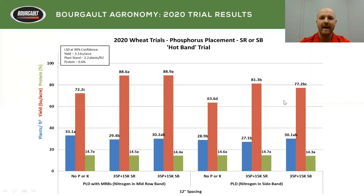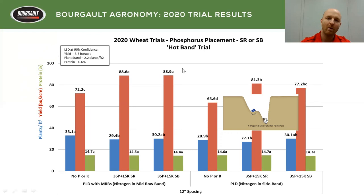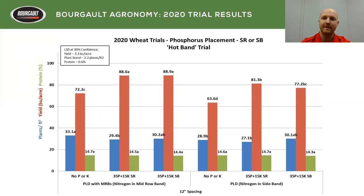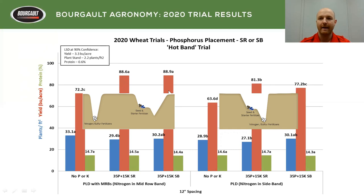Our next trial was phosphorus placement. Using the same setup with the dual knife opener with mid row banders, we either locked the banders up to put nitrogen in the sideband, or put the banders down to put nitrogen in the mid row. We compared no phosphorus versus phosphorus in the sideband versus phosphorus in the seed row. What we found was there's no difference between seed row and sideband when nitrogen was in the mid row — it didn't matter where we placed that phosphorus and potash.